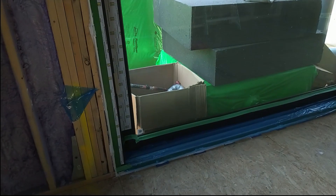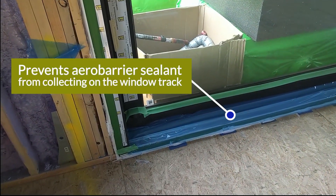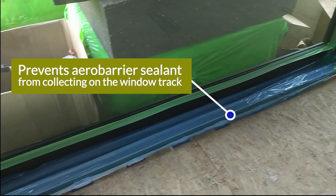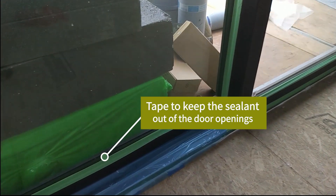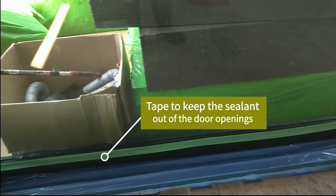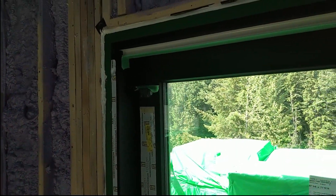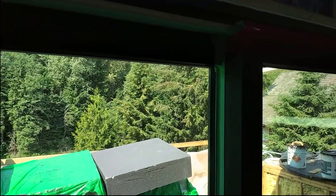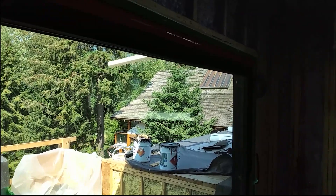The guys are finishing up here prepping the window. You can see that blue film on the bottom of the window track — that's just to make sure that none of the Aero Barrier sealant collects on the bottom of the window track. And all the green tape there is to seal the opening doors to make sure we don't get sealant where we don't need it. You can see they've taped the track up on top there as well, just to protect the door and make sure we don't get sealant where we don't want it.